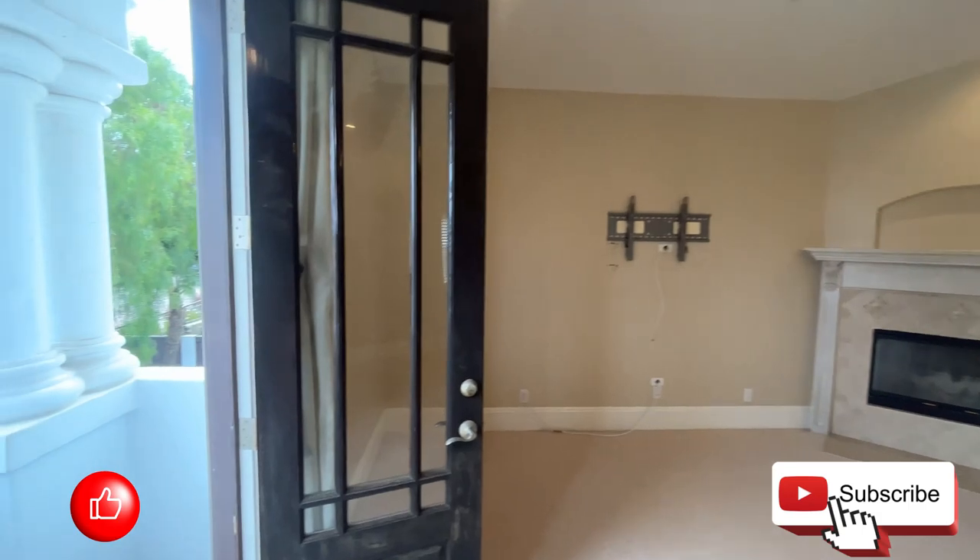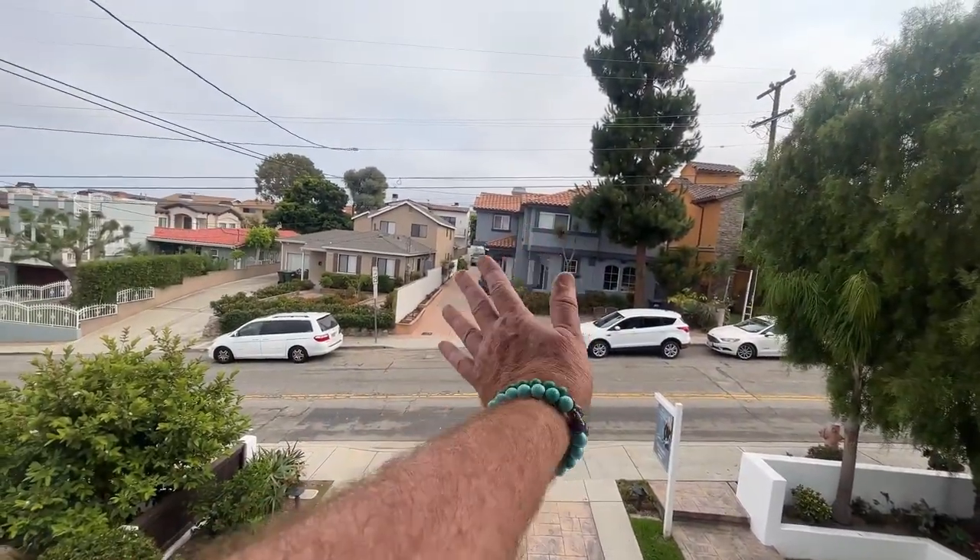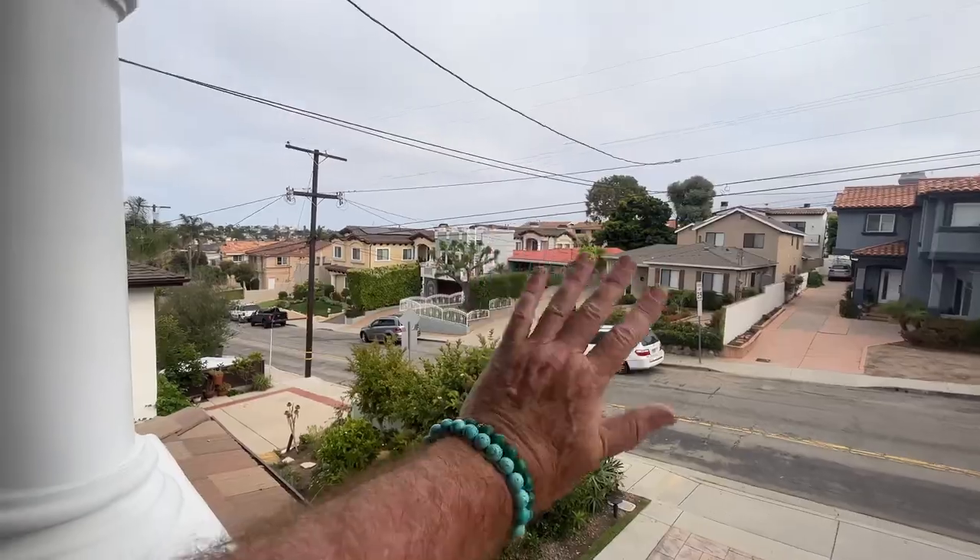Plus, you have a small balcony out front. Looking south, you can wave to your neighbors and give speeches from. Hello, neighbors! All right, let's go downstairs.